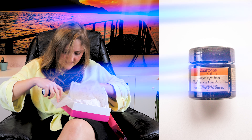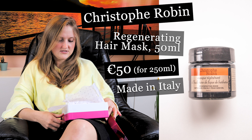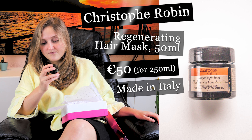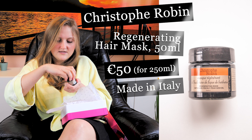Here we have a small bottle with a lot of French words on it — it's from Christophe Robin and it's a regenerating mask with rare prickly pear seed oil. It's 50 milliliters. There's no leaflet in the box, so I think it's a sample size.